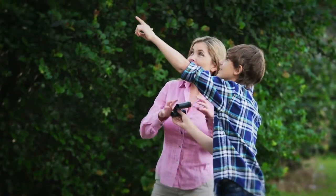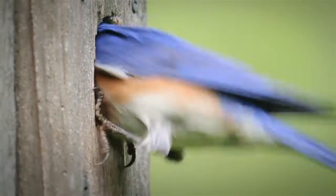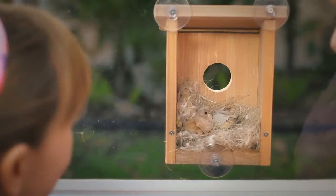Everybody loves to watch birds, but what happens when they disappear inside their house? They have birdie picnics. They eat worms. Make nests. Imagine if you could spy on the birds inside. Well, now you can.